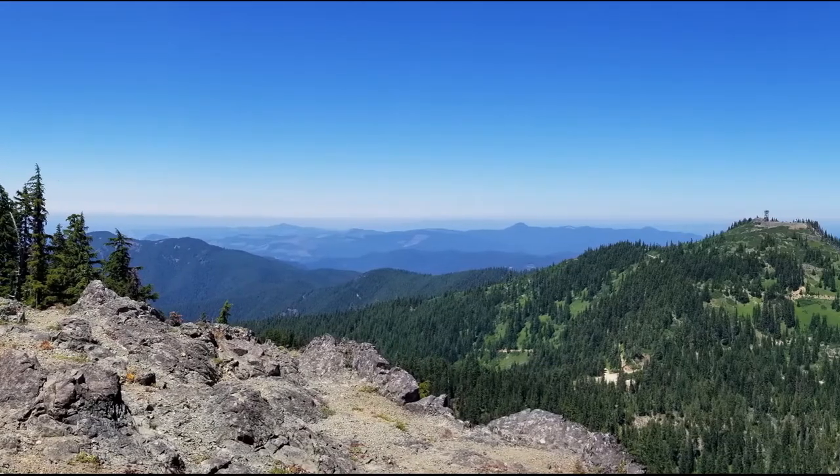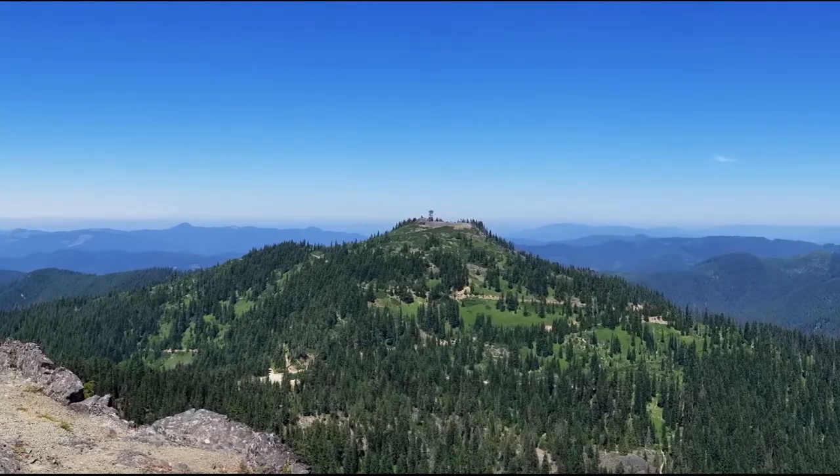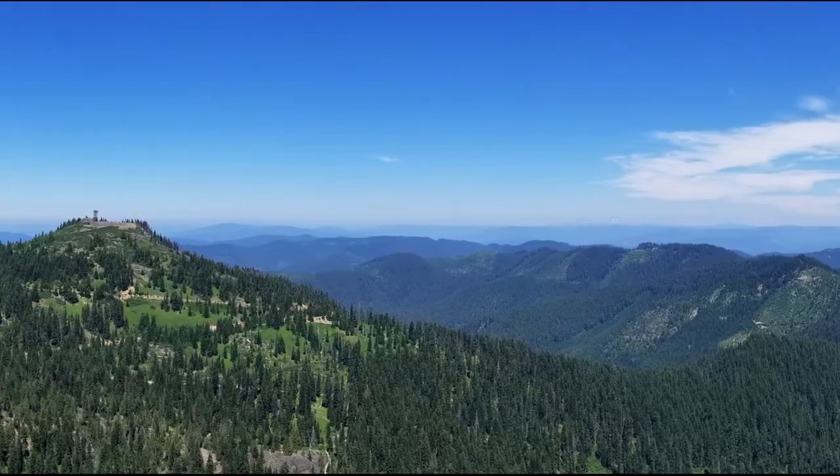We've done it — we've made it to the end of our first hiking trip! Here's the rest of that view from where the hike ended. This hike was pretty short but I really enjoyed it; it had an amazing view at the end.